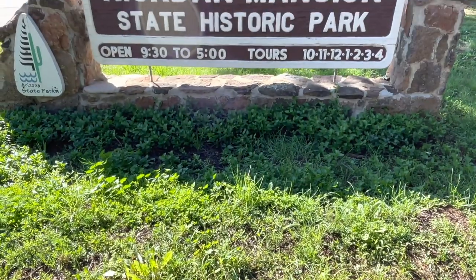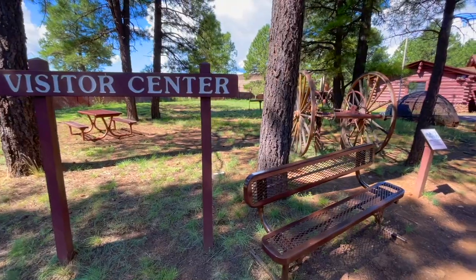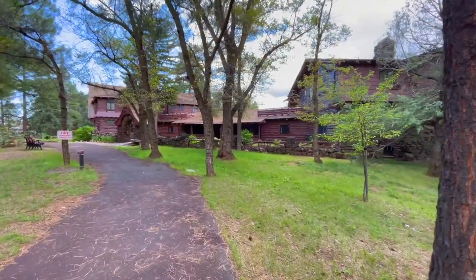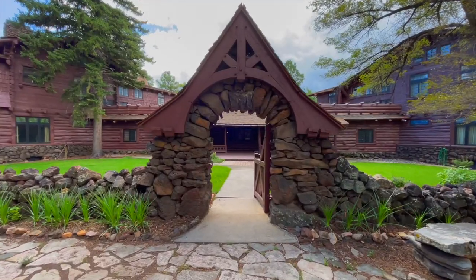The Reardon Mansion came to Arizona State Parks as a gift from the second generation, and the family lived here up until the 1980s. At that point they started having the conversation about what the future of the mansion was going to be. They decided to donate the home — both East and West House and the Billiards Room — to Arizona State Parks to save this place and to tell the story, not just the story of the Reardons and early Flagstaff families, but the story of Flagstaff and what makes us unique.